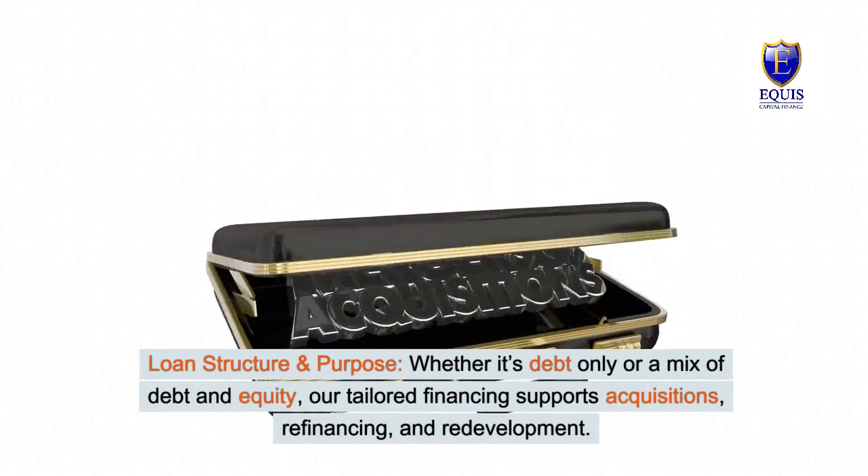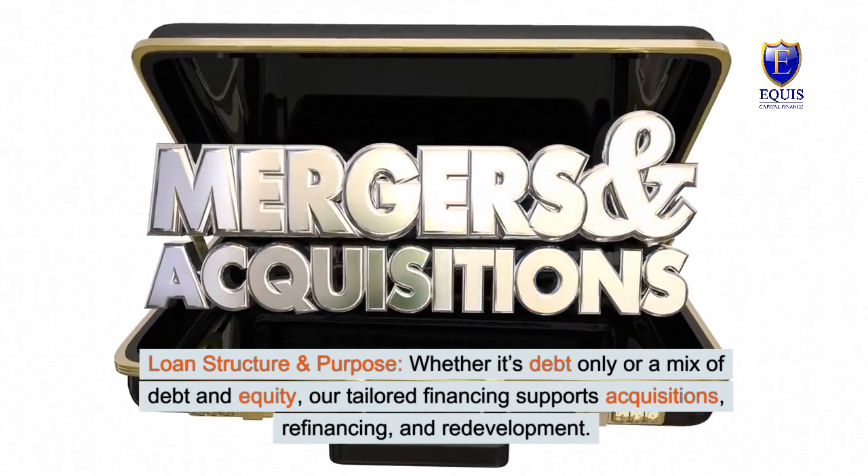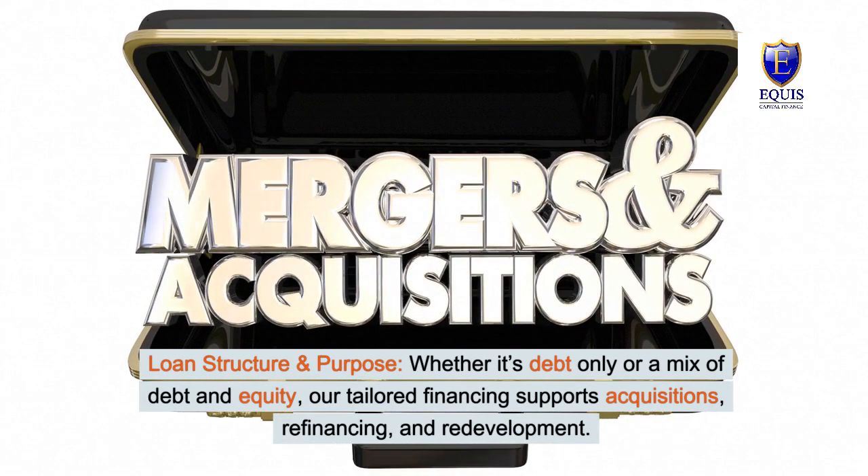Whether it's debt-only or a mix of debt and equity, our tailored financing supports acquisitions, refinancing, and redevelopment.